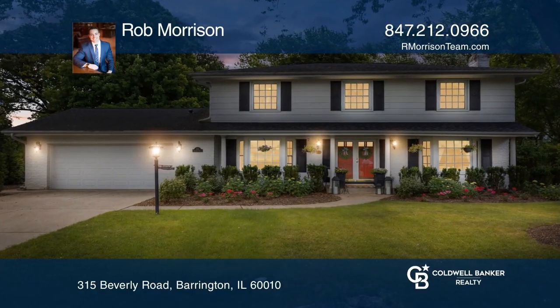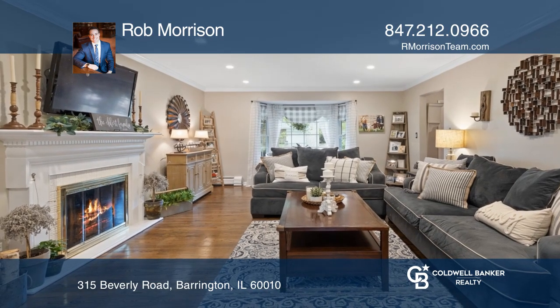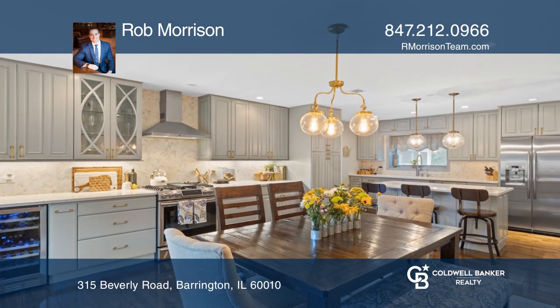Barrington Meadows introduces a colonial with world-class charm, featuring remarkable finishes and decorating that buyers will aspire to replicate.